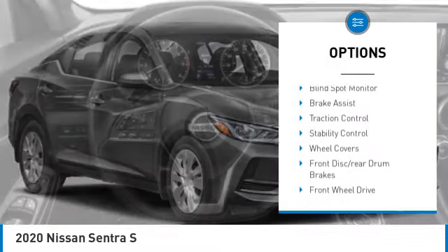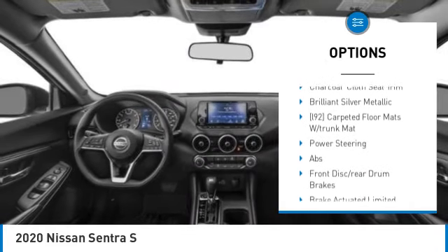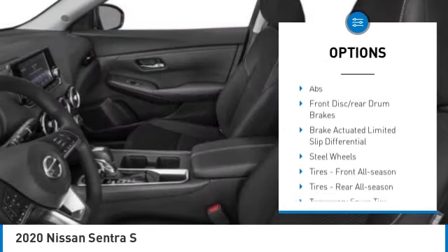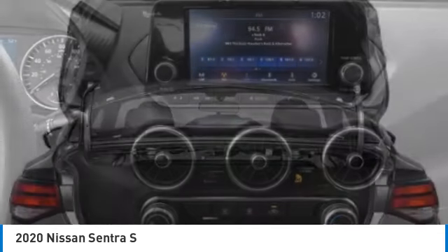Tire pressure monitor, blind spot monitor, brake assist, traction control, stability control, wheel covers, front disc rear drum brakes, FWD, rear parking aid, remote trunk release.